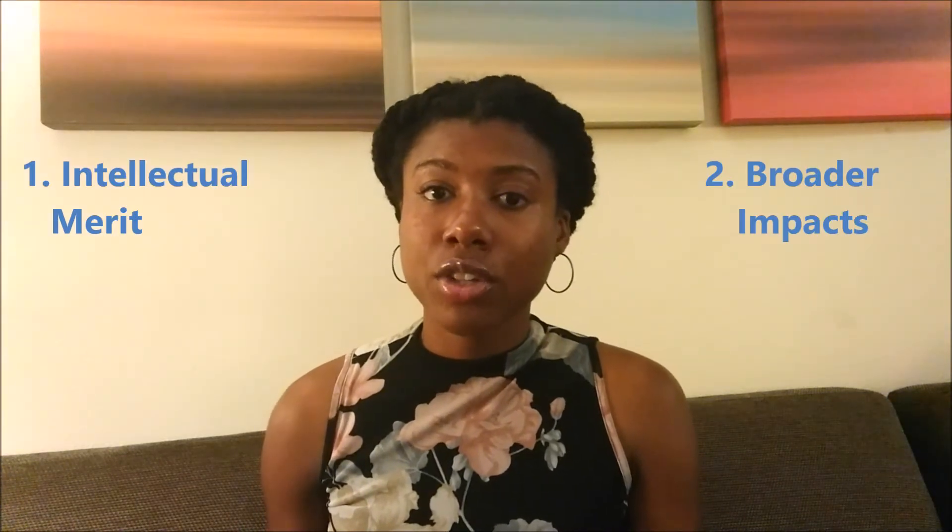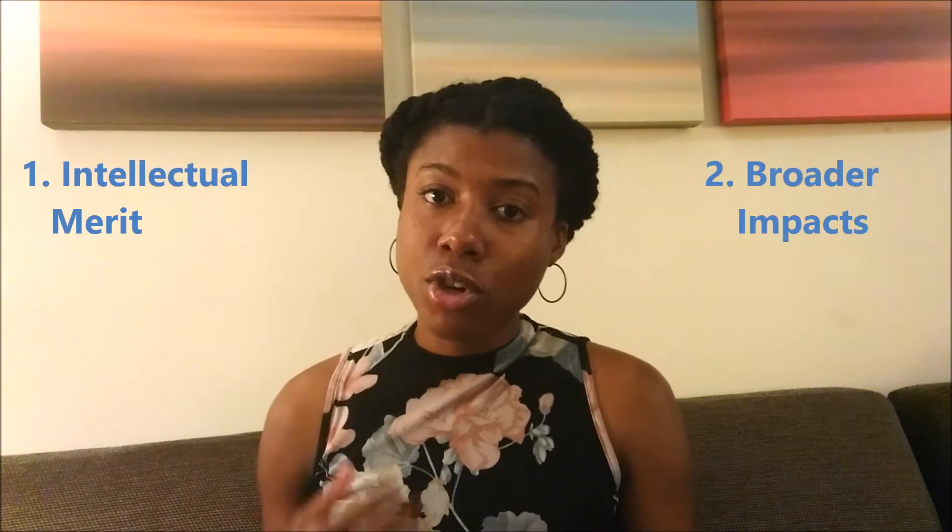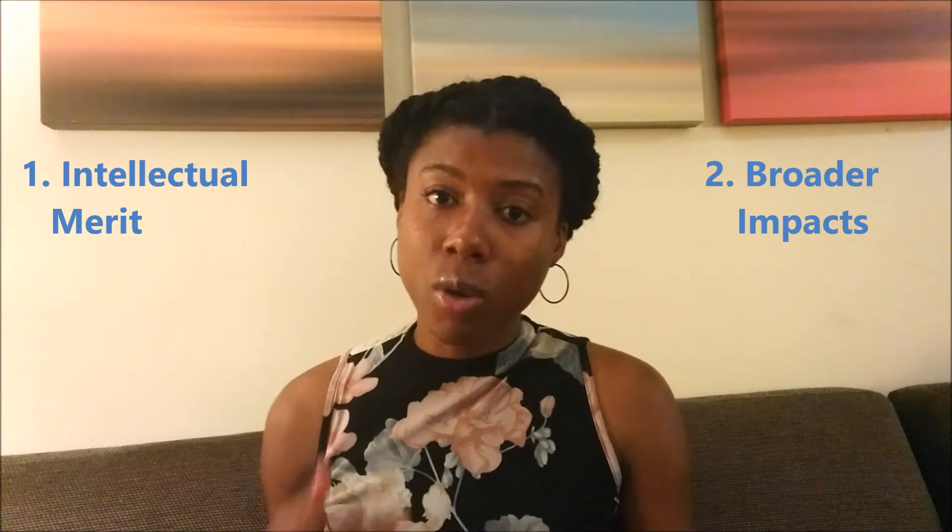So what is the NSF Fellowship? The National Science Foundation Graduate Research Fellowship Program awards approximately 2,000 fellowships per year to their most competitive applicants. What the NSF is looking for is applicants who excel in two categories: one, intellectual merit, and two, broader impacts. As you craft your NSF application, you always want to keep those two categories in mind because you're going to craft your package around those two concepts.